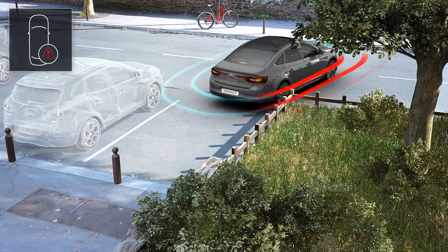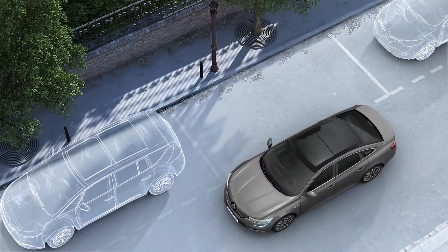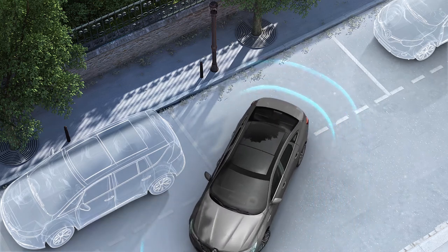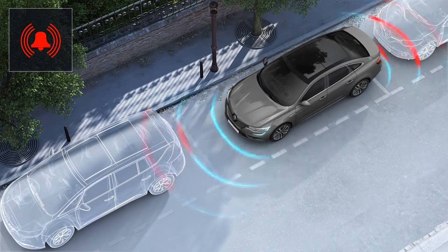The parking distance control system detects obstacles to the front, rear and side of the vehicle during parking manoeuvres. It gives you audible warnings whose frequency increases as the object gets nearer, turning into a constant tone when the obstacle is 20 or 30 centimetres away from the vehicle.